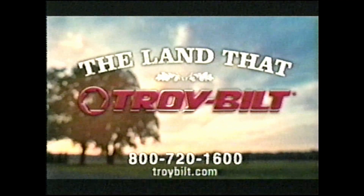I've owned my tiller for 22 years, and I'm going to pass it on to my kids. This is the land that Troy built. Call now and join us.